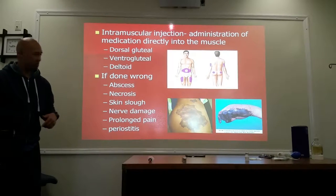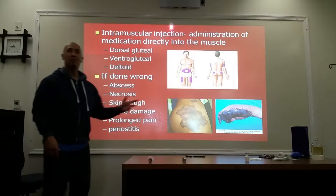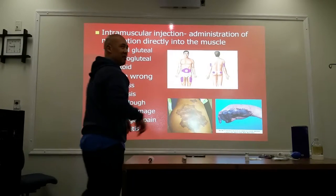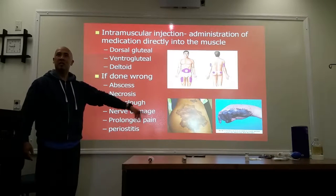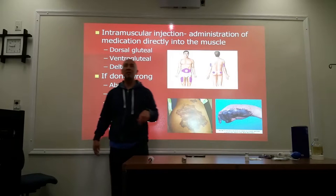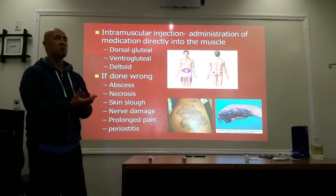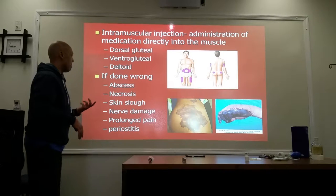If done wrong — do I need to say anything? Did the picture say enough? If done wrong, this is what can happen. You can get an infection, you can get an abscess. What is this called? Necrosis. They've killed the tissue. It may also cause deadening of the layers of skin that causes it to just peel and slough off.